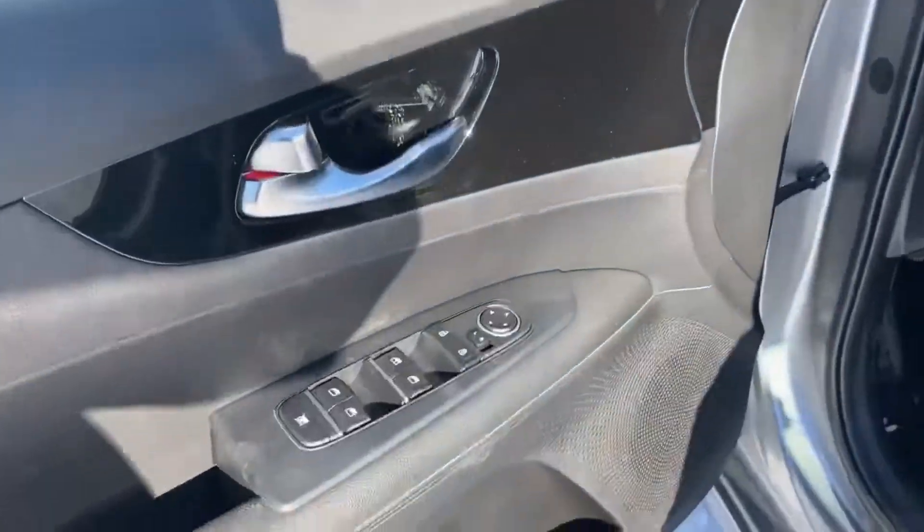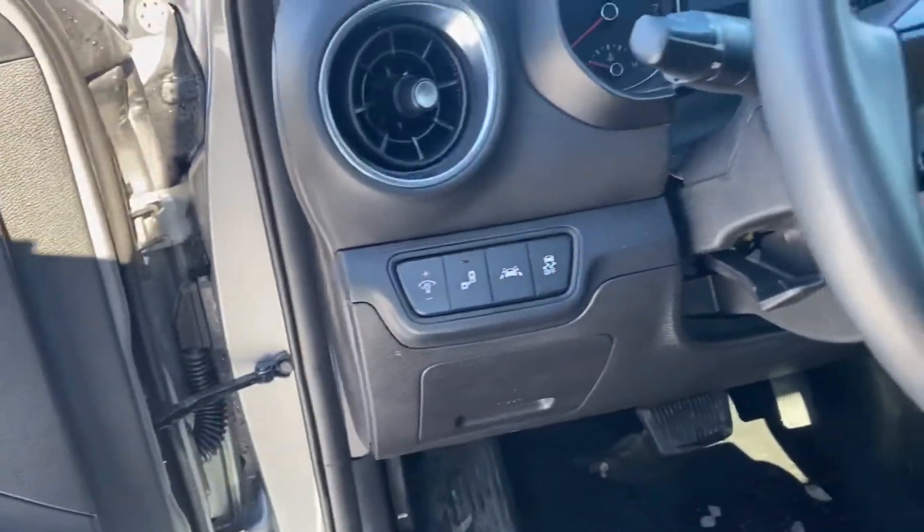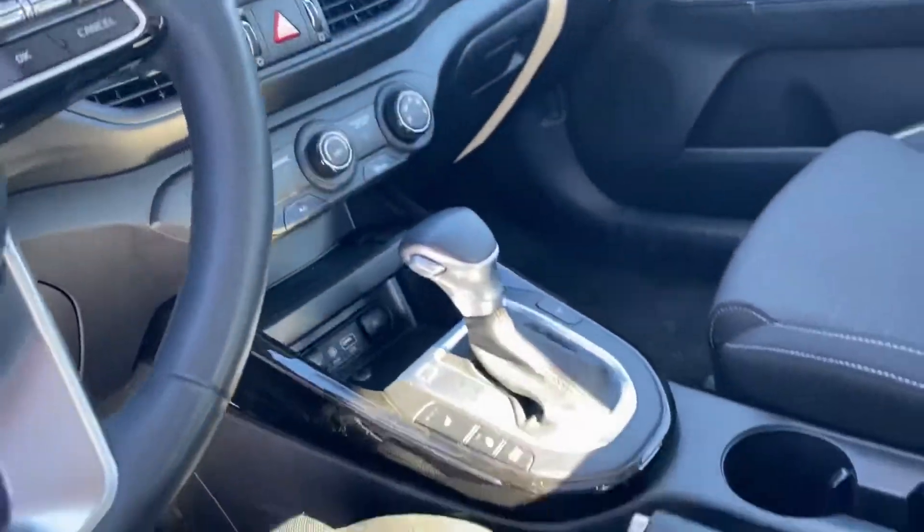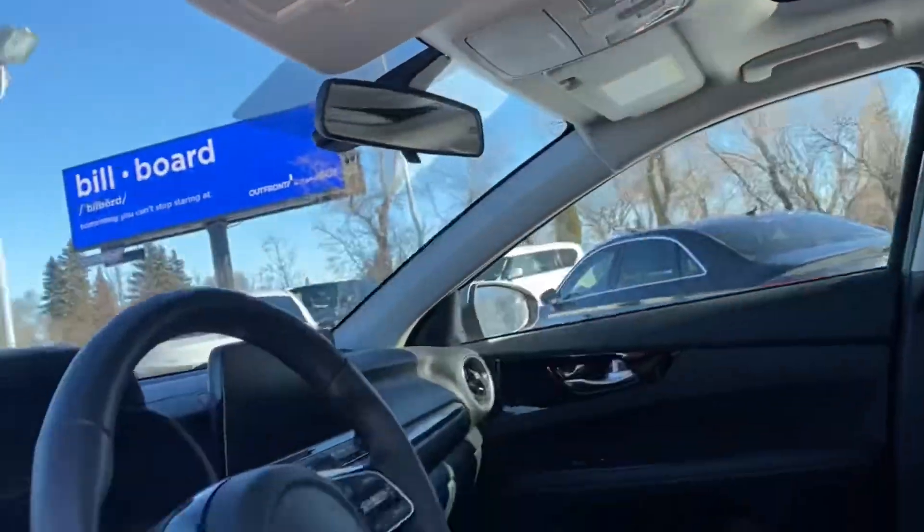Very, very clean, low K, tons of driver safety features, all your power options. You got blind spot detection, lane keep assist. Nice big touchscreen, steering wheel controls, automatic transmission, heated seats.